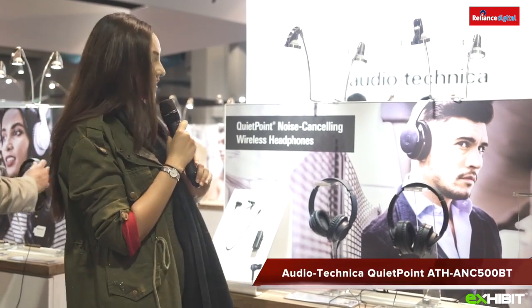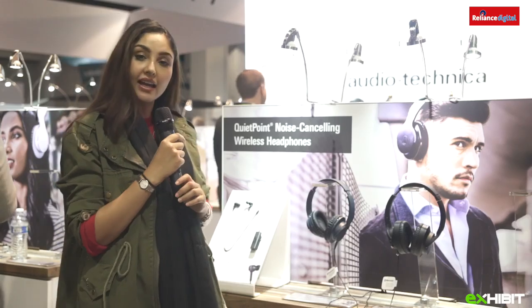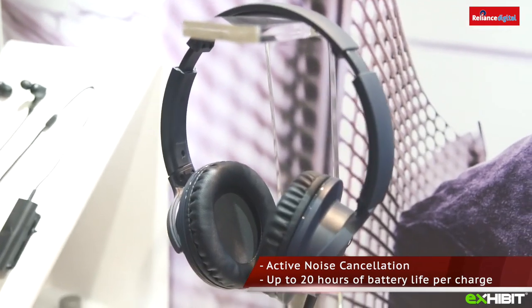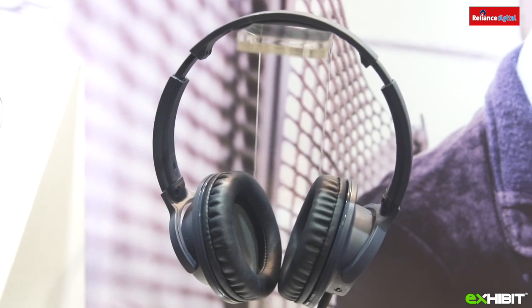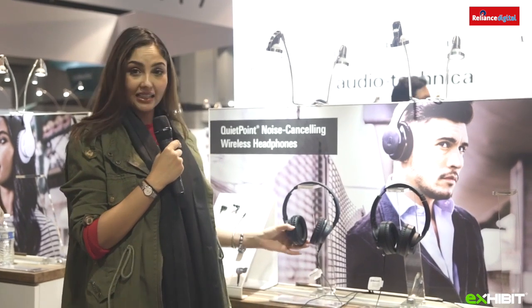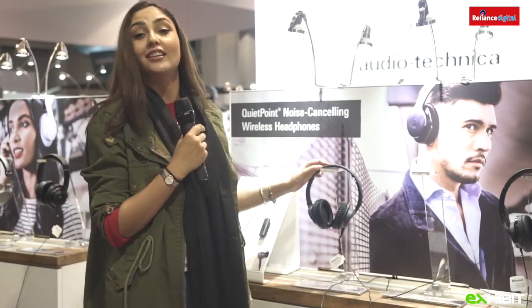We are at the Audio-Technica booth again, and today we're going to talk about their Quiet Point noise-cancelling wireless headphones — the ANC-500BT. The major difference is the noise-cancelling technology, meaning there's no environmental noise. The headphones have earcups with built-in controls for volume adjustment, music playback and call handling. It has a battery life of 20 hours, which makes it incredible.